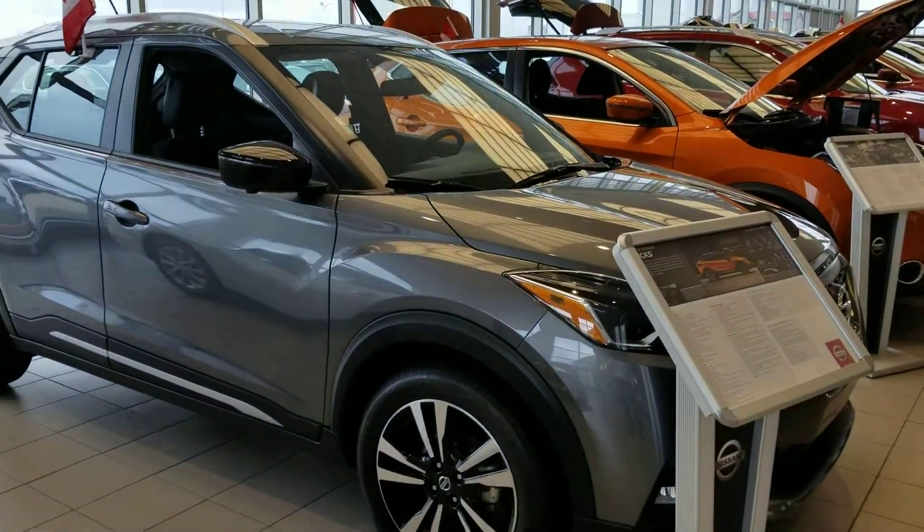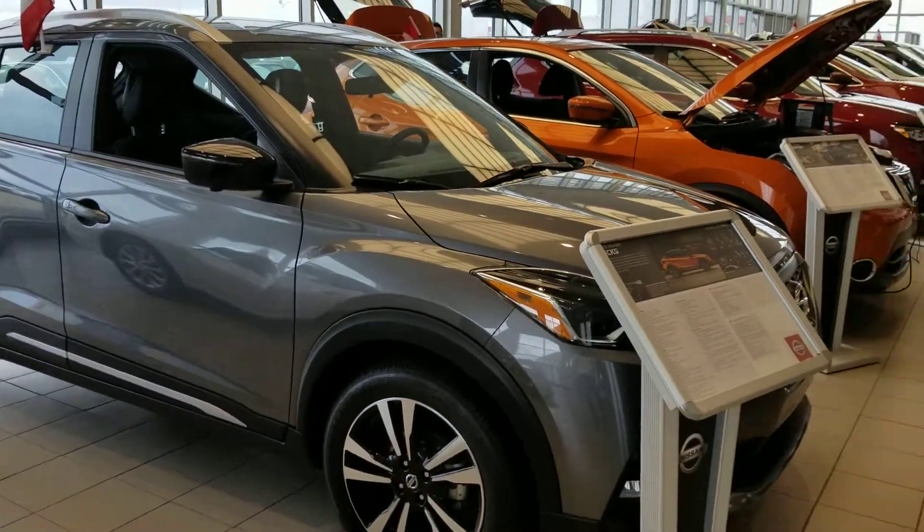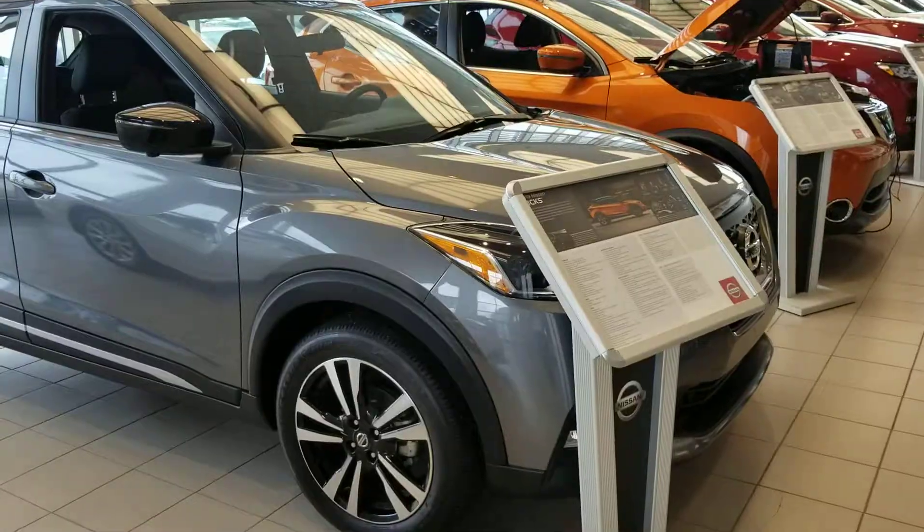Well Sharla, that's it for now. Thank you for contacting Sherwood Nissan. Again, it's Saul and I look forward to hearing from you soon. Take care.